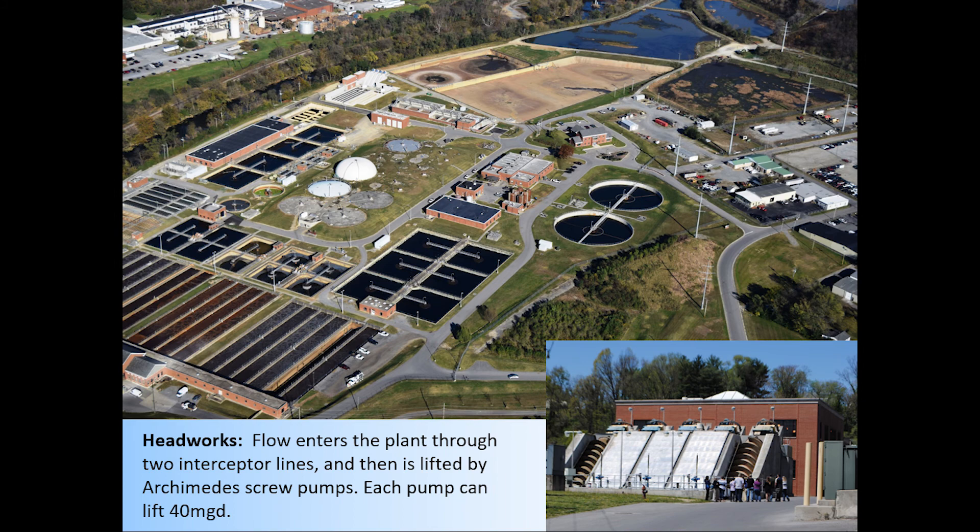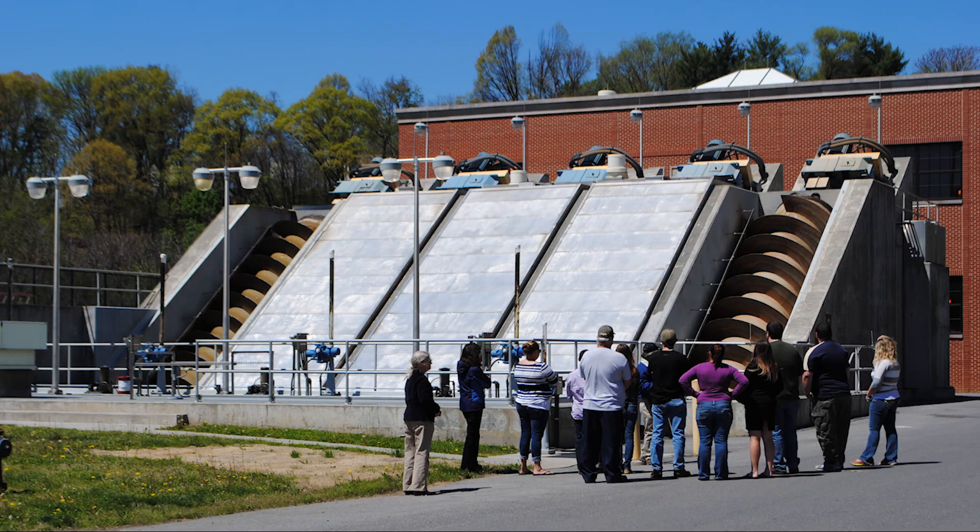The treatment process begins at the Headworks, where wastewater is brought in and lifted by the Archimedes screw pumps. These screw pumps are an efficient method for lifting up the wastewater so that it can then be dropped through ¼-inch screens to filter out anything that has not dissolved. Objects that do not dissolve include items that should never be flushed, like personal wipes and cleaning wipes. Grit can come from coffee grounds and from road grit that traveled with stormwater that infiltrated the wastewater system.